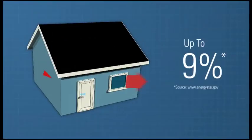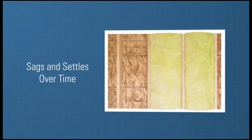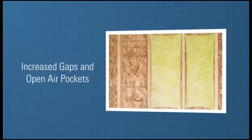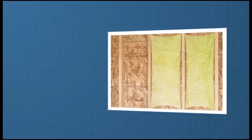When it comes to energy efficiency, air leakage is a home's biggest enemy, contributing up to 40% of its energy loss. Additionally, traditional insulation materials such as fiberglass leave gaps and open air pockets that invite air movement. This can lower the effectiveness of the insulation and allow moisture infiltration.